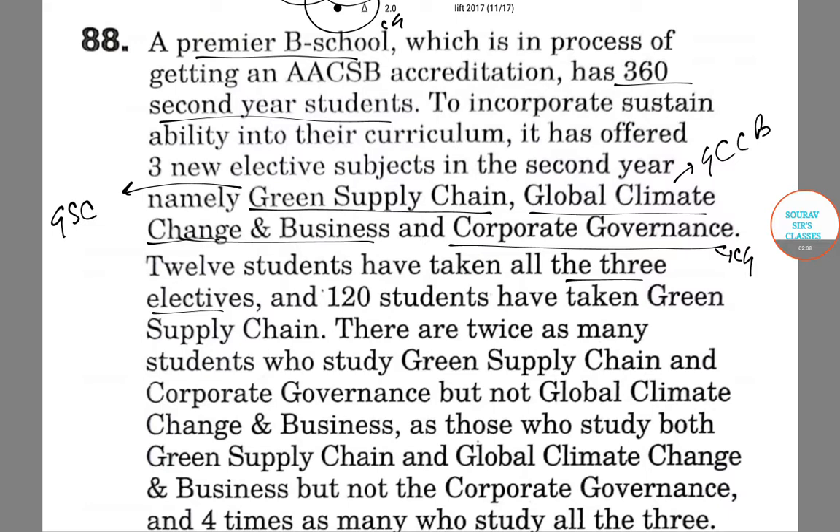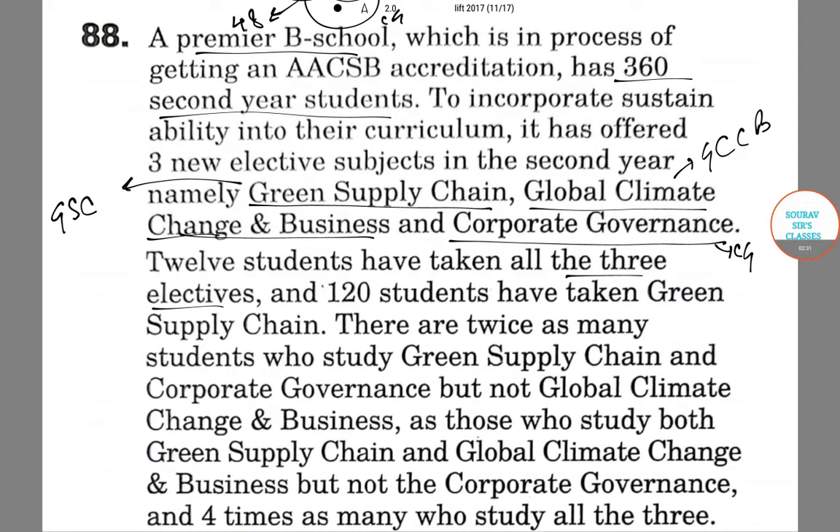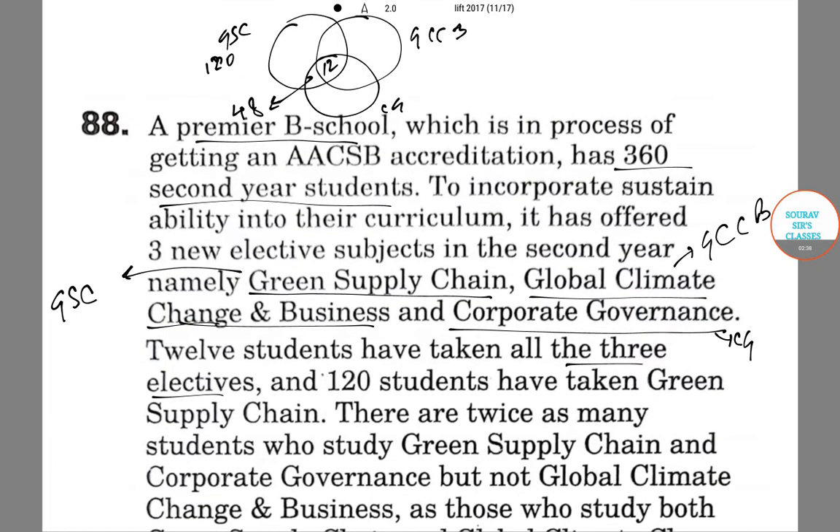Green Supply Chain and Corporate Governance is studied by four times as many students who study all three, so that is 4 × 12 = 48. And there are twice as many students who study Green Supply Chain and Corporate Governance but not Global Climate Change and Business, as those who study Green Supply Chain and Global Climate Change and Business but not Corporate Governance — so that group is half of 48, which is 24.